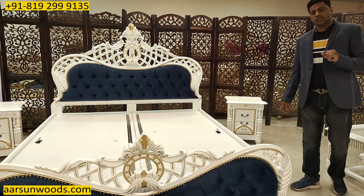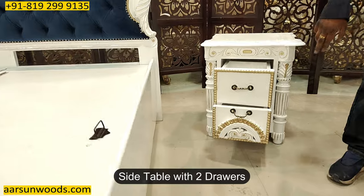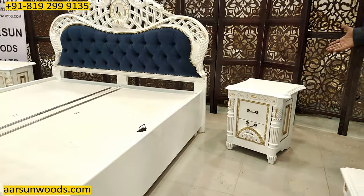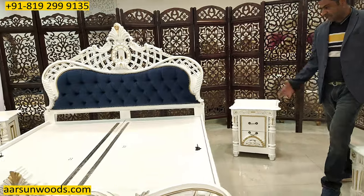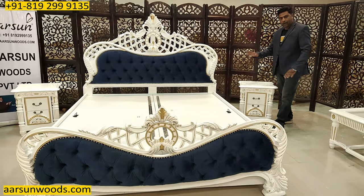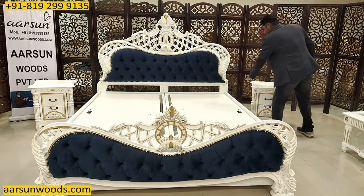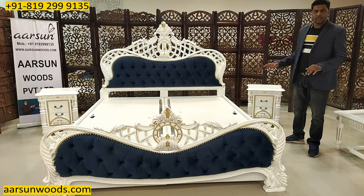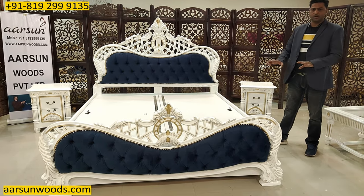Then the side tables — night stands as you may call them. These have 2 drawers with channels. The overall design matches the beauty of the bed in the same white and gold highlighting. The height of the night stand is generally up to the mattress level. If you are using a higher mattress, it should match — a couple of inches less or more is fine. It can go up to 20, 22, or 24 inches.